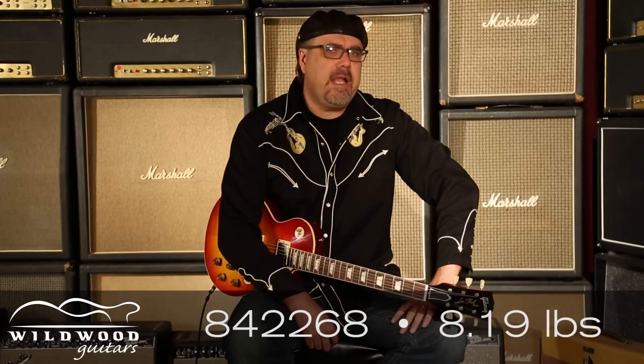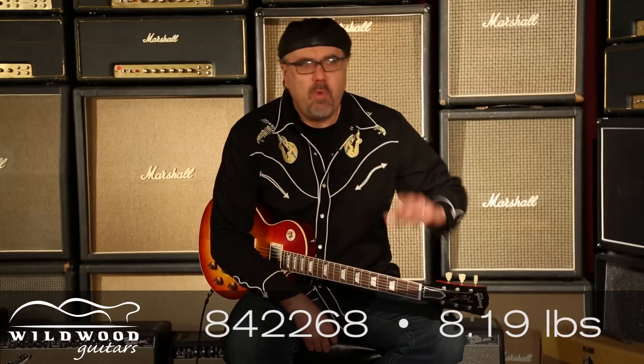Behold! Let's just pause for a minute and look at it. Sweet Guitar Cherry of the Wash Persuasion. This one has a serial number of 842-268, weighing at 8.19 pounds. There are three eights in all that number. What does it all mean when there's three eights involved in both the poundage and the serial number? Not a damn thing.